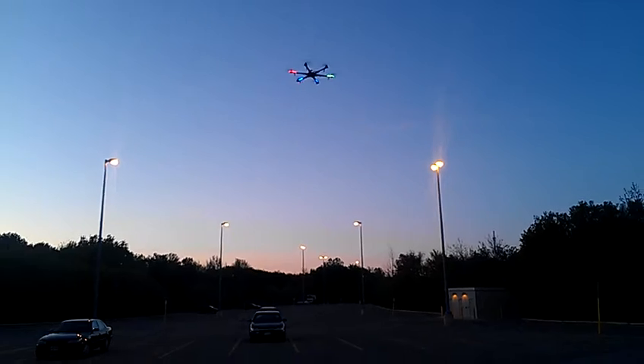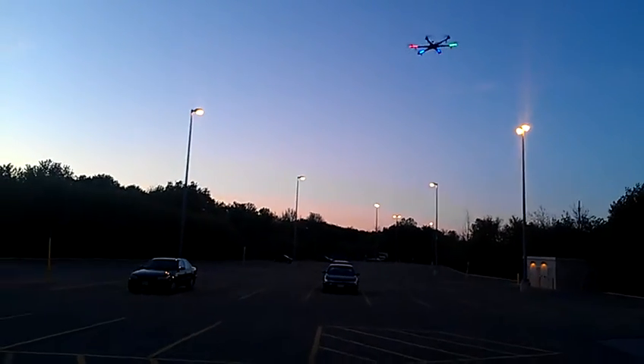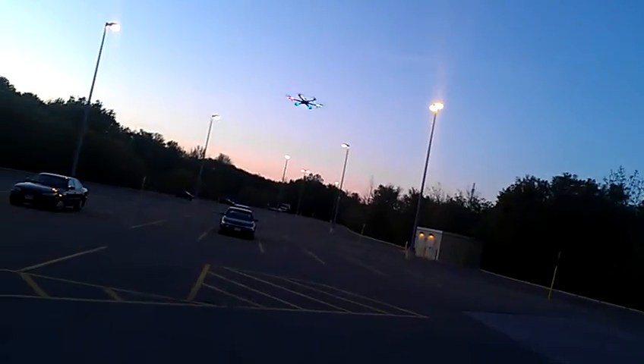It doesn't seem that windy right now. No. It felt a lot windier, but we don't have too much problems with it. We'll fly down there.